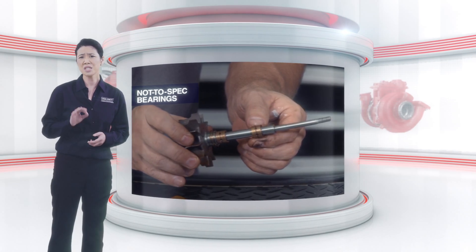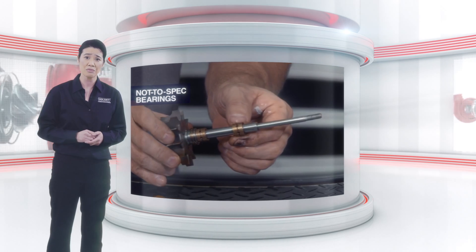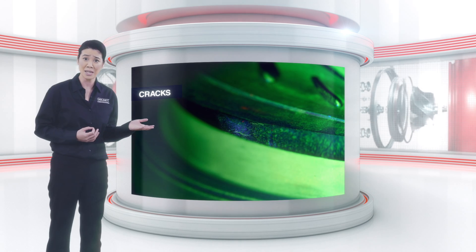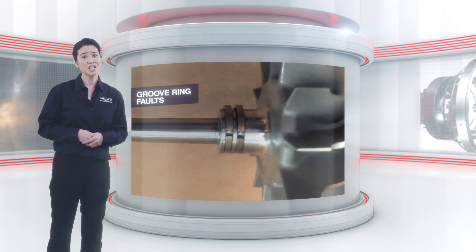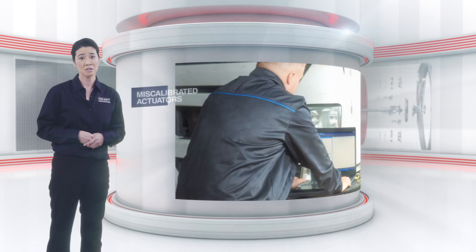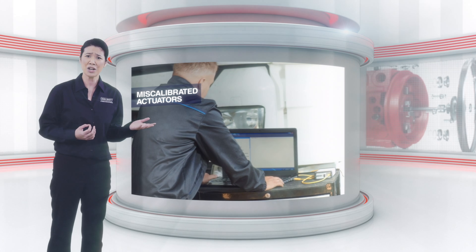Bearings not to specification and with material flaws that could reduce turbo life. A crack in a housing inner wall revealed by magnetic particle analysis. Imperfect shaft ring grooves that could reduce bearing life. Miscalibrated actuators that prevented functional testing.